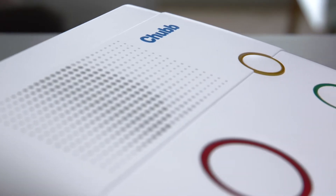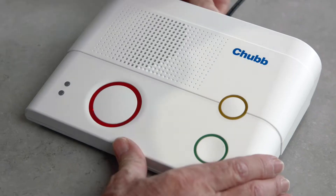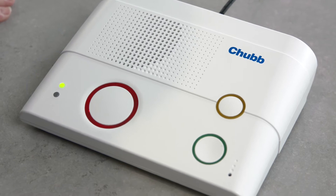It's a simple switch — just plug the new digital care alarm into the power supply. With built-in 4G technology, there's no need for a telephone connection.